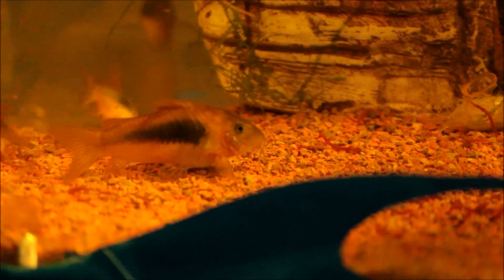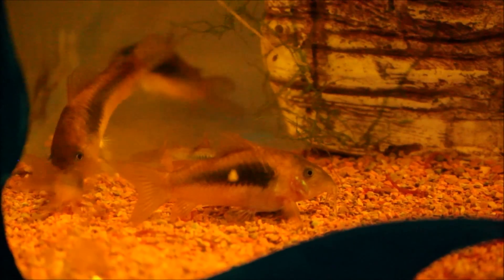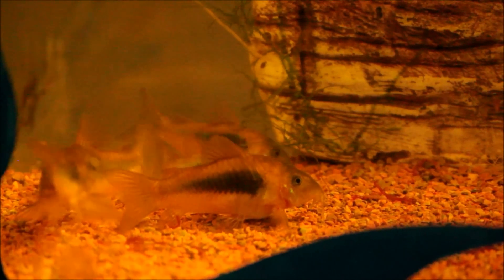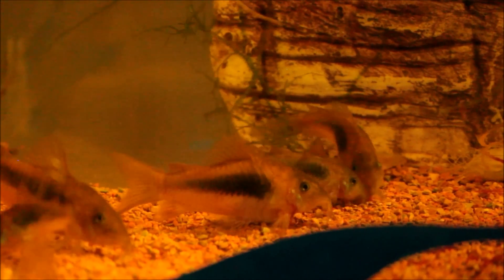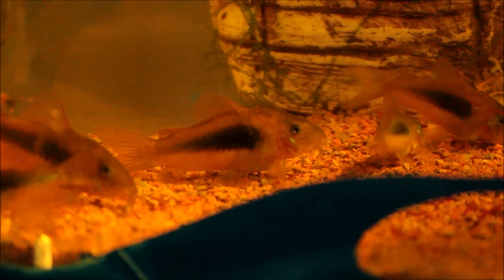There they are coming out. They're quite shy. You can see the bloodworms there. There's about five in that group there. They're actually hard to film because they're quite fast.